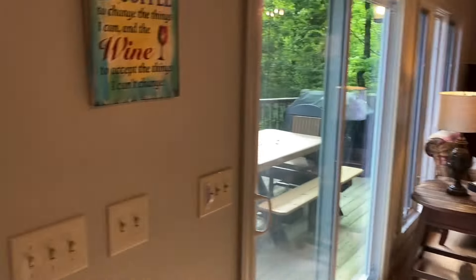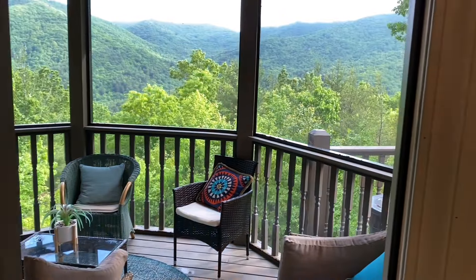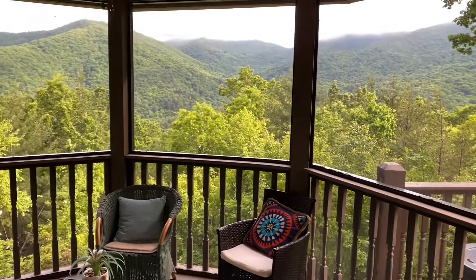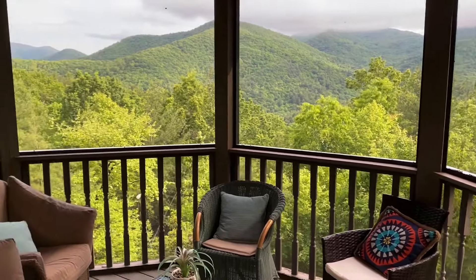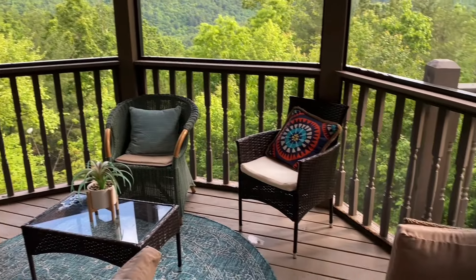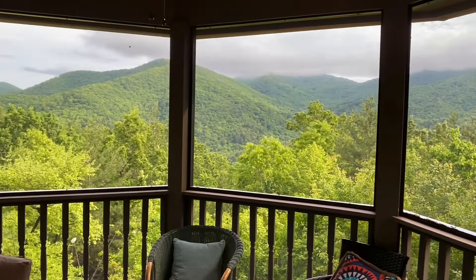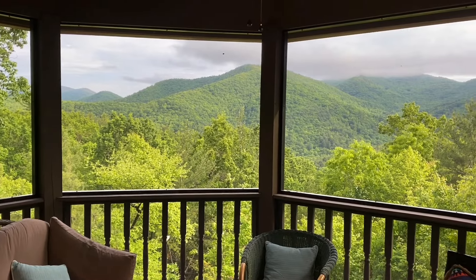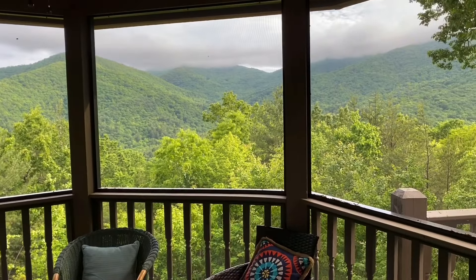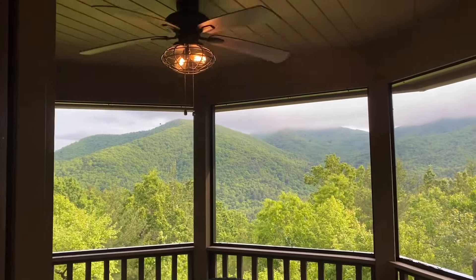One of my favorite things though is right over here — a beautiful screened-in porch with a fabulous view and lots of comfy chairs for sitting, relaxing, eating. There's the screened-in porch with a fan.